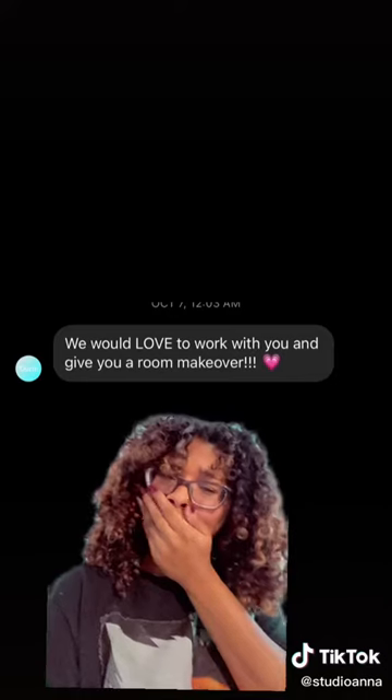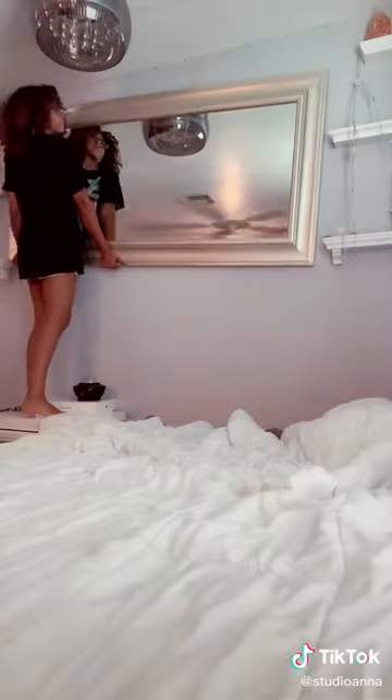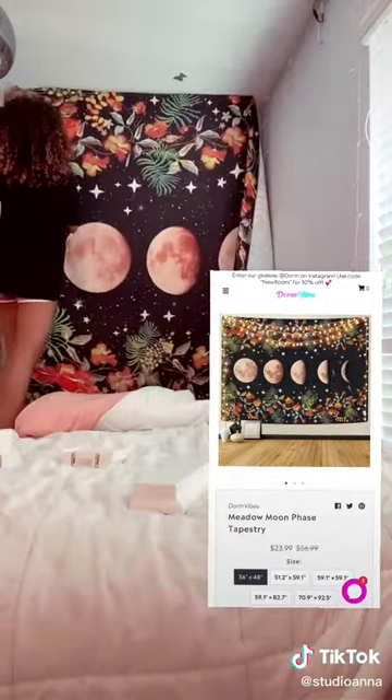But that's besides the point. Dorm Vibes DM'd me on Instagram saying they were going to redecorate my whole room, and everything finally came in, so I immediately started getting to work. I started with taking down this mirror and replacing it with one of their super cute tapestries.